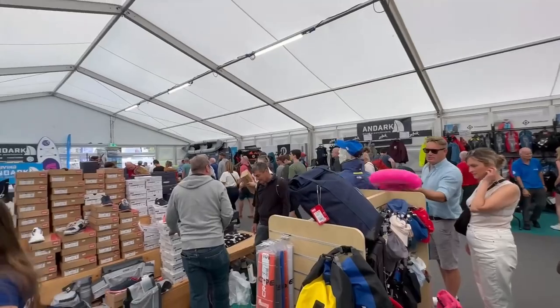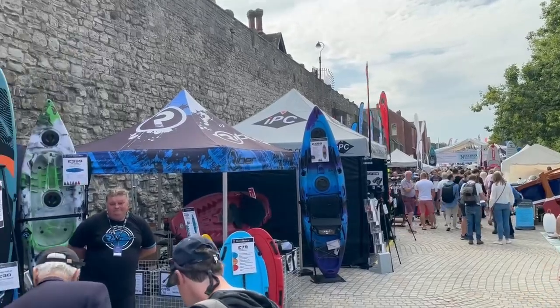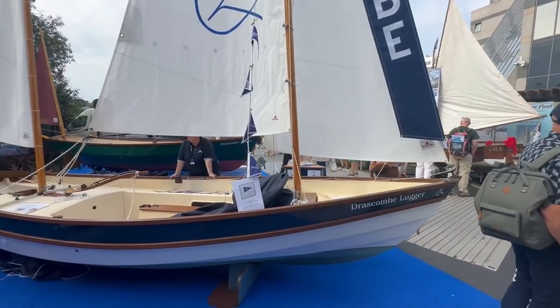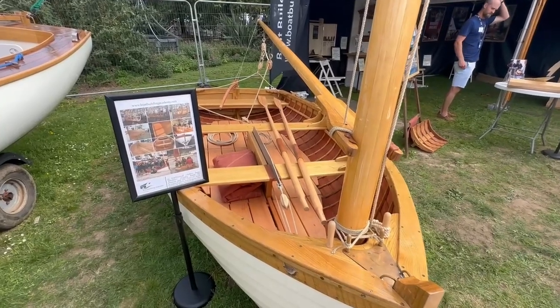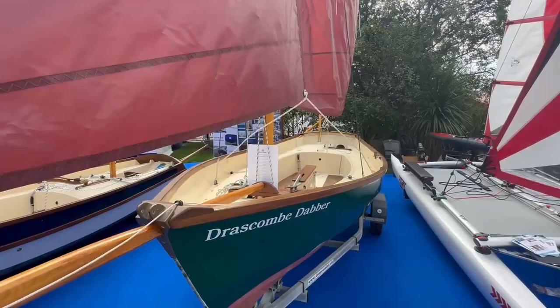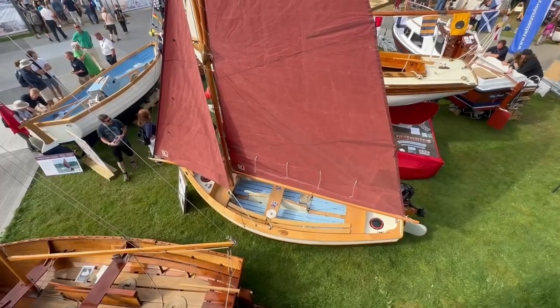It's a full-on retail extravaganza as soon as you enter, so if you don't actually want to go shopping you have to fight your way through the melee to find some boats. But once through, we like that there is still room for some small dingy boats, some lovingly crafted in traditional ways from wood, others in more modern materials, but all great to examine for design ideas and inspiration.